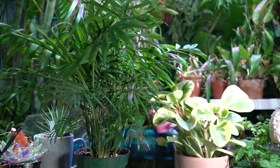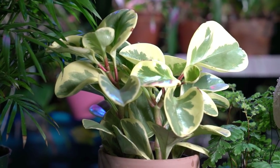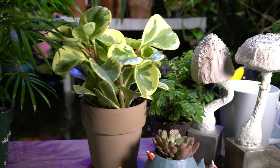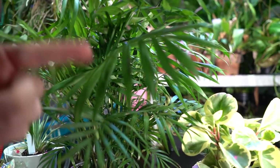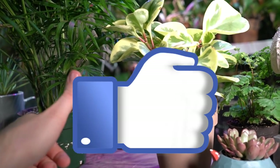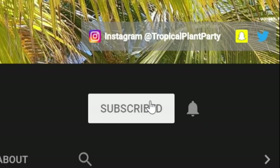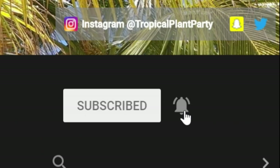What are some of your favorite non-toxic, easy-to-grow houseplants? Let me know in the comments below. You can also find me on Instagram at Tropical Plant Party — I'll have the rest of my social media linked down in the description. If you follow me I'll follow you back. Don't forget to leave the video a thumbs up — it helps the channel a lot and means a lot to me. Subscribe as well, and hit that notification bell since I upload multiple times a week.